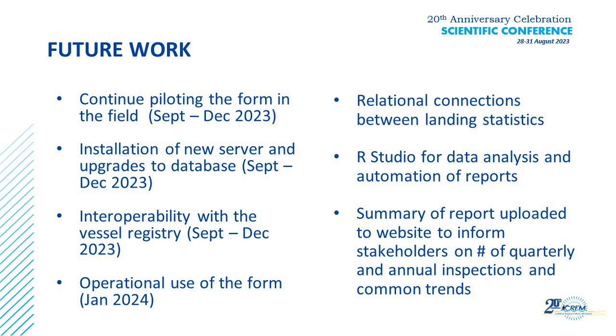The intended path is to continue piloting this new form from September to December. During this time we hope to acquire the server to download information to and to upgrade our present Access database so that the two can communicate with each other. We will implement the form in January and move away from the paper form, while maintaining the ability to generate reports compatible with our existing filing system during the transition. We also plan to analyze data against landing statistics, improve our RStudio capabilities for reporting, and produce reports to publish on our new website to share information with the industry about what's happening in the marine space and our future plans.